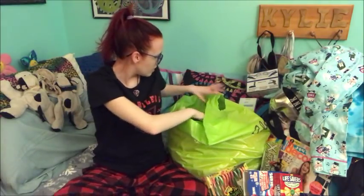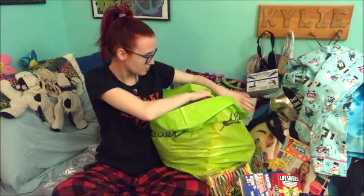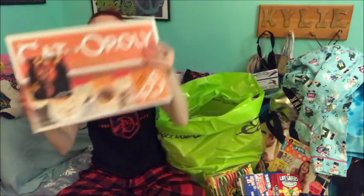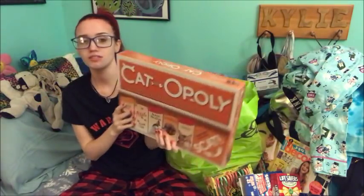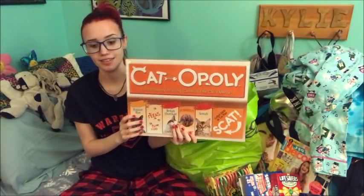And then I got Catopoly, because I love cats. And like this is like so cute, because it's literally just Monopoly with cats. Like how amazing is that? So I got this.